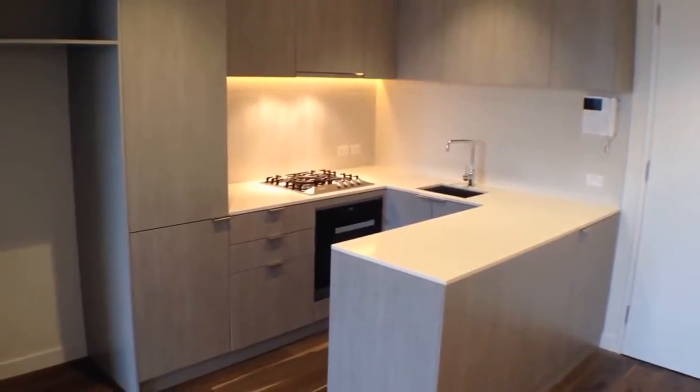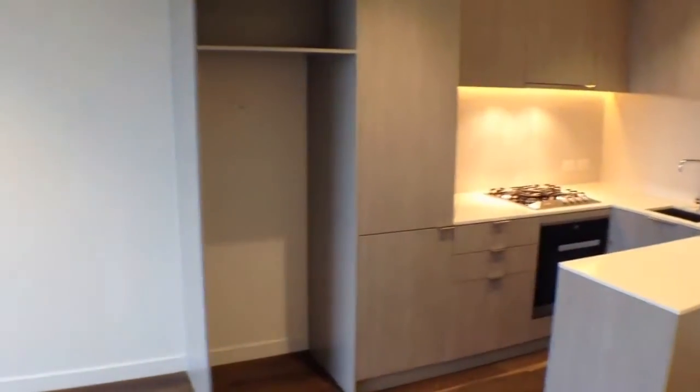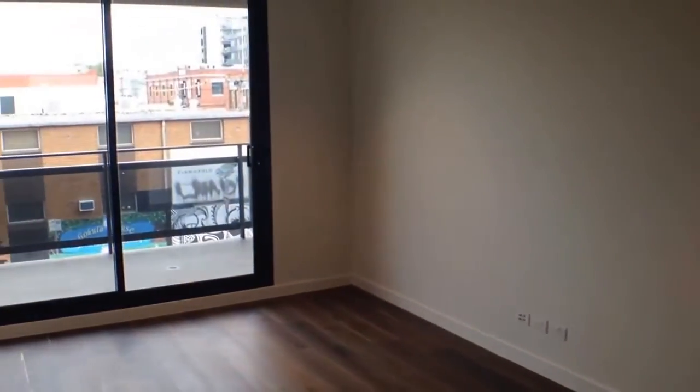Hi, my name is Stephen Fitzhaw. I'm from Melbourne Real Estate. This is 105 at 6 Mater Street in Collingwood. It's in the UNI project, on the corner of Mater Street and Smith Street in Collingwood.